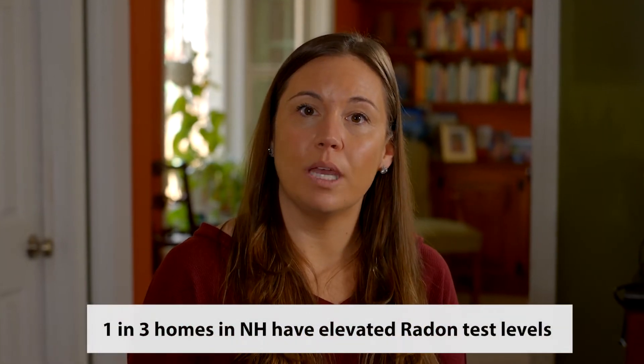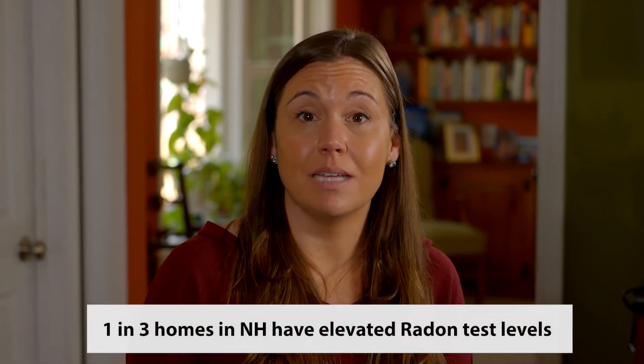Radon is a gas that you can't see, smell, or taste, but it can be dangerous. It's the second leading cause of lung cancer in the United States. One in three homes in New Hampshire have elevated radon test levels.